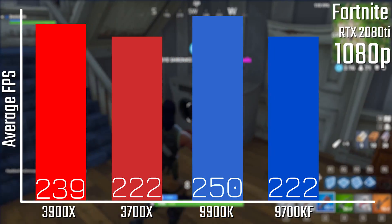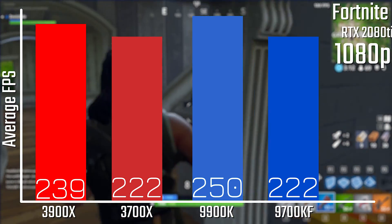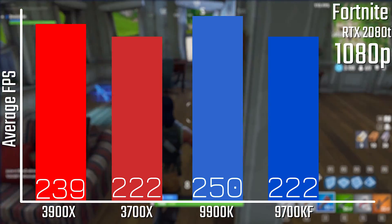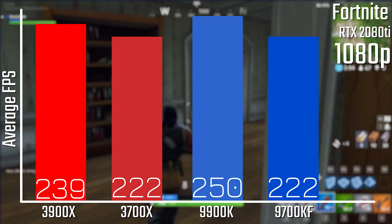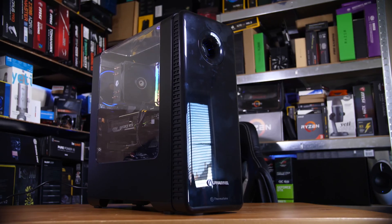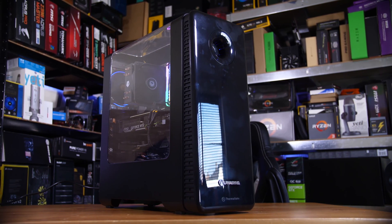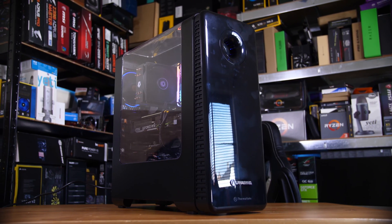When it comes to Fortnite, we're looking at actually identical results on the 3700X and the 9700KF, with the 3900X and the 9900K having a fairly reasonable lead over both of them. Either way, pretty impressive results. So for gaming, they're pretty much tied — in some games the 9700KF walks away with a complete victory, in other games it'll be the 3700X, and in some games they'll be basically the same.